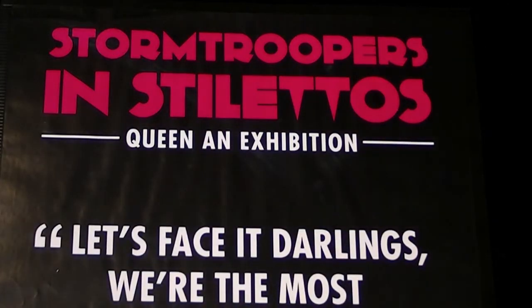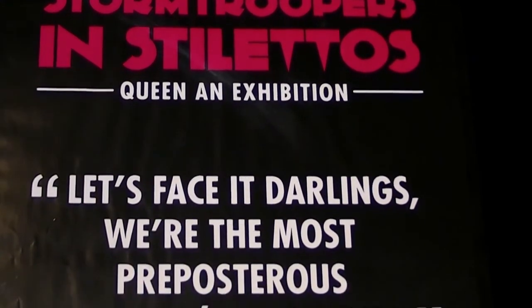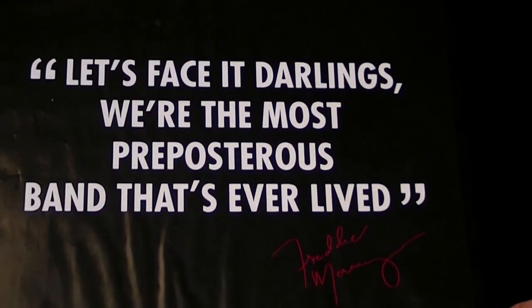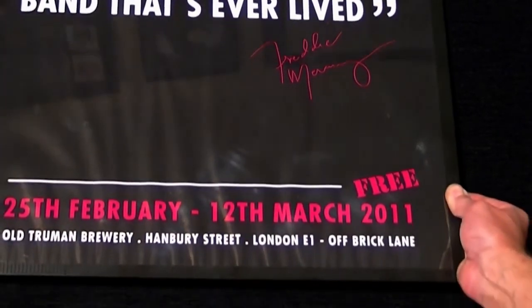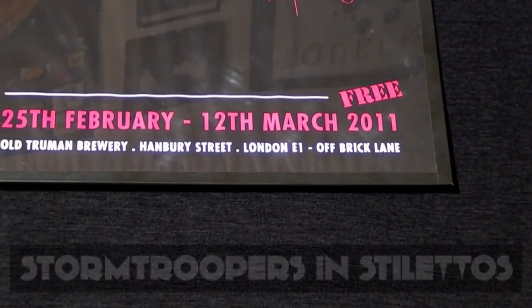During the event there were some promotional posters made that were put up around London and the Brick Lane area. There's a very large exhibition poster, and also this smaller version with all the details about the exhibition, one of Freddie's famous quotes in the middle of the poster, and the dates that the exhibition was available to view.